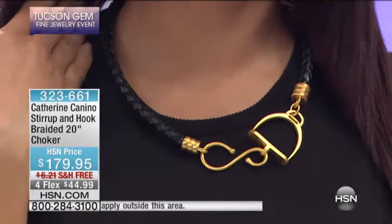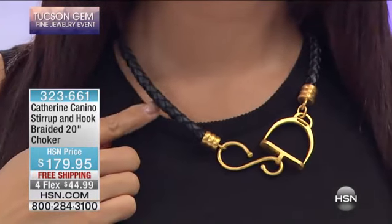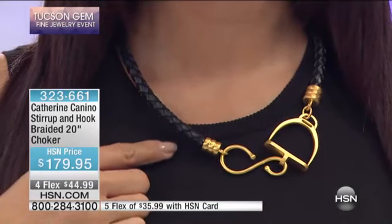This is a thicker leather than the horseshoe necklace — it's a really substantial statement piece. As you can see on Leslie, it is just a showstopper. It's gorgeous.